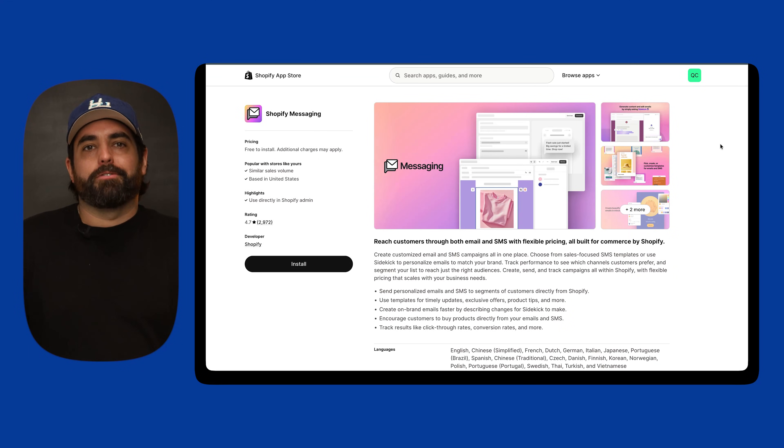All these other tools have better features overall, but if you're looking for the core essence of email and SMS, Shopify Messaging will do the job for a lot cheaper than Klaviyo. This could be a very good, easy first step — if you've never sent an email to your customers before, do this first before jumping into Klaviyo.